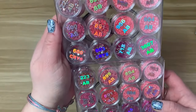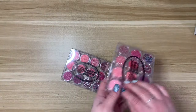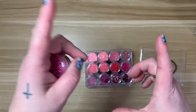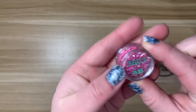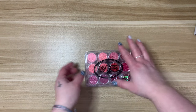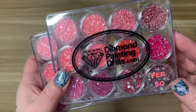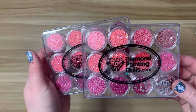I believe the sets are the same colors this month — yes, it looks like they are. If you've never ordered from diamondpaintingdrills.com, they have these samplers every month. You can purchase them in these little jars or in larger bags. The February sampler during the month of February is on sale — these sets are twenty dollars as opposed to their regular twenty-five, so it's kind of worth it to purchase during the month if you're interested.